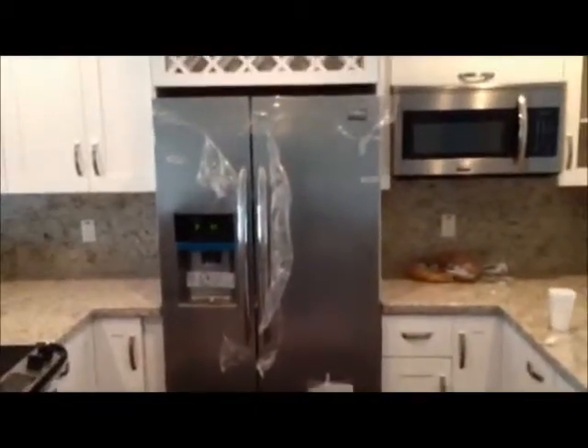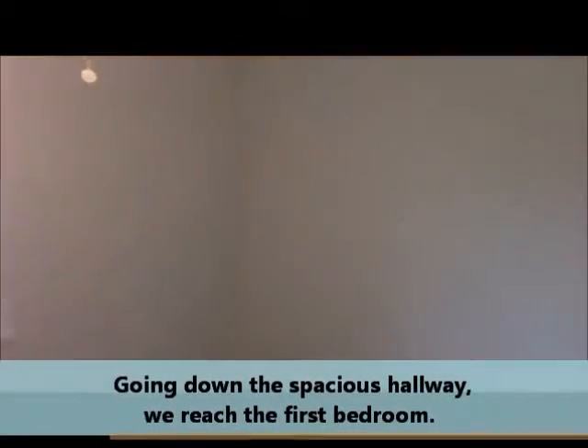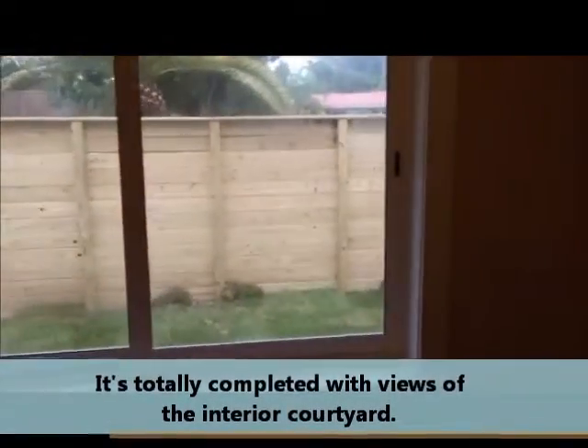Again, top-of-the-line craftsmanship for this wonderful rehab house in West Wilson. As we go down the main hallway and into the first bedroom, we see that the house is totally completed — just needs a final cleanup before we list this property.